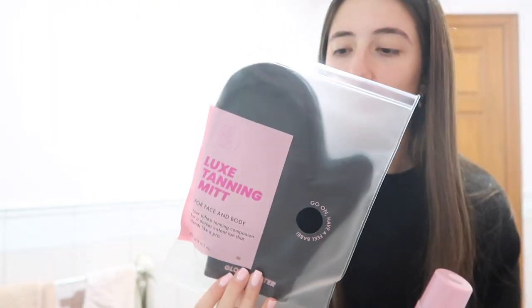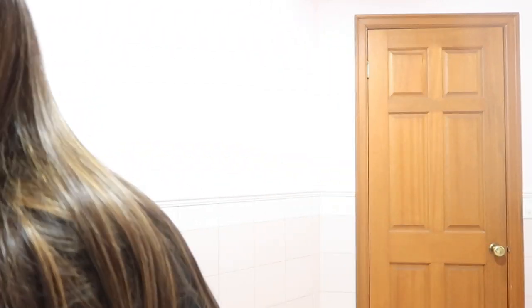The main ingredients I really wanted to mention are green tea extract, coconut water, and aloe vera — so it's super hydrating for the skin, which is so important to me because I do this every week. And then this is the mitt. It's so soft. I love it because it doesn't come off your wrist — it's really secure and it has a thumb loop. Always get one with the thumb, it's so much easier to use.